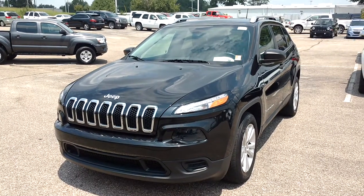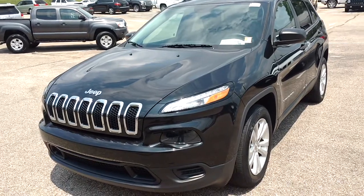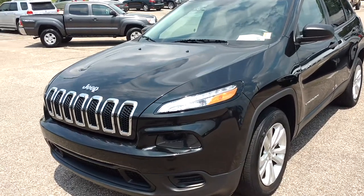I'm coming to you from Sam Boswell Honda. Just wanted to give you a quick picture of the 2015 Jeep Cherokee Sport.